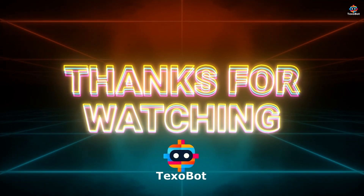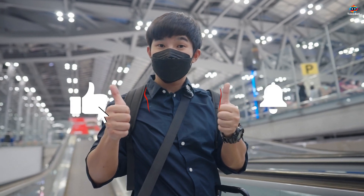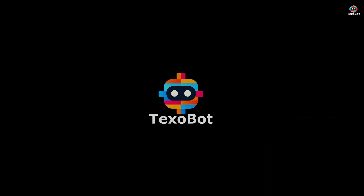Thanks for watching Texobot. If you enjoyed the video, give it a thumbs up and hit the notification bell to stay updated. See you in the next one.